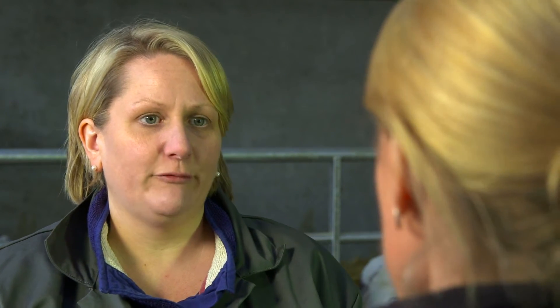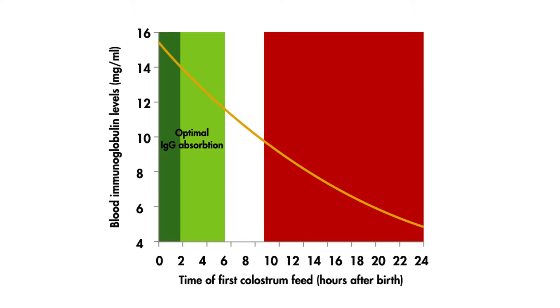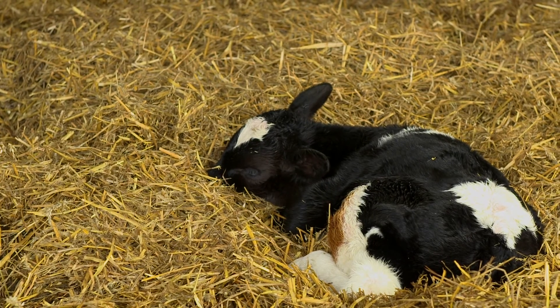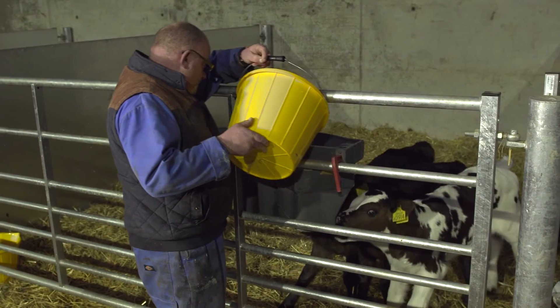Colostrum is vital to the newborn calf because it contains antibodies which are required for immunity to disease. It's also rich in essential nutrients that the calf requires for the first few days of life. A calf is born without any antibodies in its bloodstream and there is only a short window of time when antibodies, otherwise known as immunoglobulins, can be absorbed from the calf's gut. After this, gut closure occurs and the calf can no longer take up the antibodies. If the calf does not drink enough colostrum during this period, it is very vulnerable to infection and lacking the energy required to cope with the first few days of life.